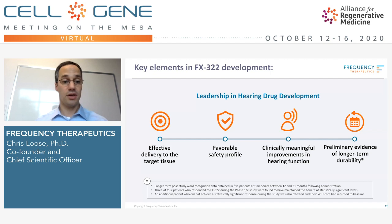We've shown we can get the drug to the target tissue, strong safety, and a clinically meaningful improvement in word recognition. We've also brought back some of these patients at between 13 and 21 months after single dosing, and showed that three of the four patients who had clinically meaningful improvements maintained a clinically meaningful benefit. So this approach is designed to be disease-modifying, and I think that's what this data continues to support.